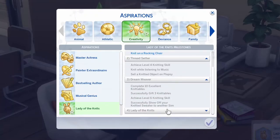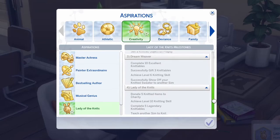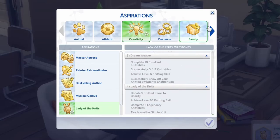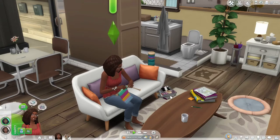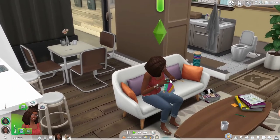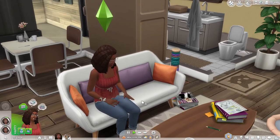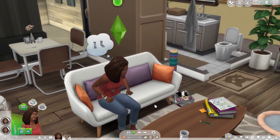I want Shirley to finish this Lady of the Knits aspiration — maybe that will be the goal of this series, just to get through all these items and kind of explore the knitting pack. I think that could be fun — a nice short little series. Once she finishes up this project I'm going to have her go over to her grandmother's.